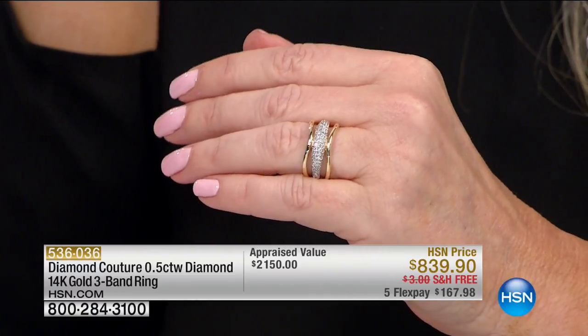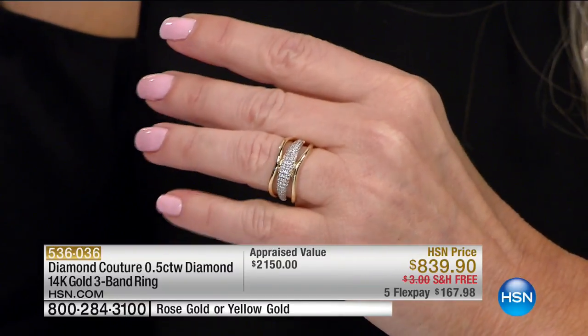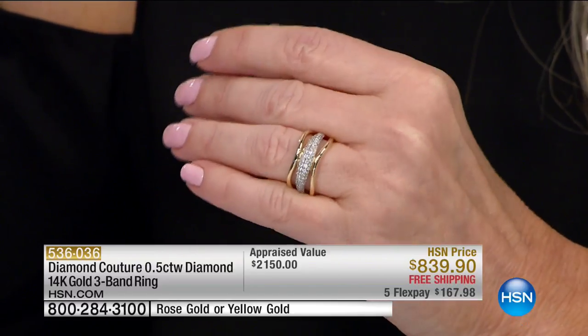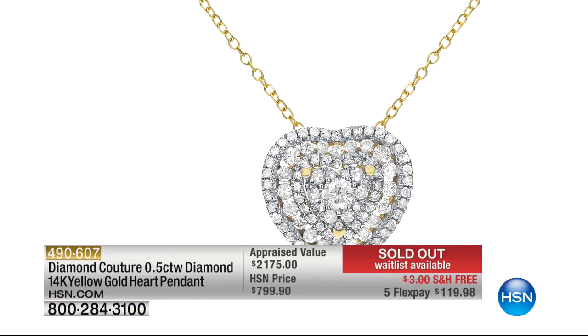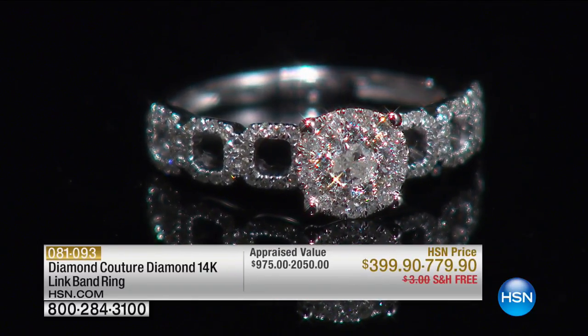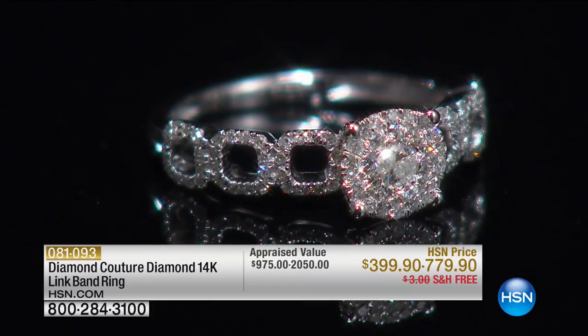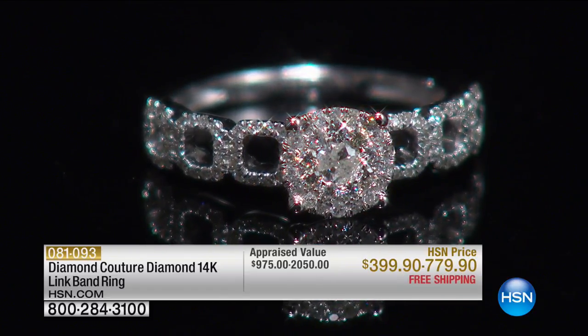If you want the rose, it's almost gone from the preview — this gorgeous ring. A full half-carat of graded diamonds, not at $2,100 but at $839, with flexible payments available. Our first pendant is already officially gone — we didn't even get to talk about it. For those at home who've never had a chance to see Diamond Couture, get ready for the finest — brighter, whiter diamonds all in 14-karat gold. We're talking luxury, heirloom quality, but affordable luxury here at HSN.